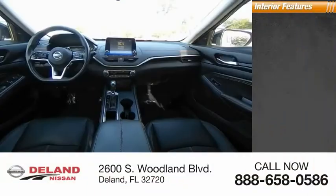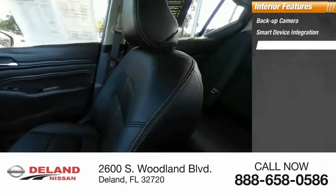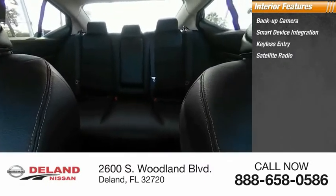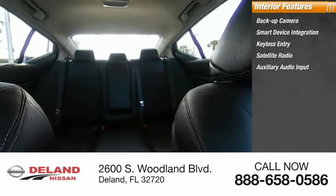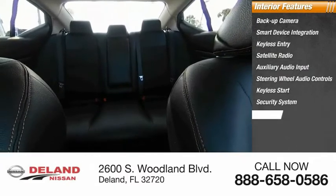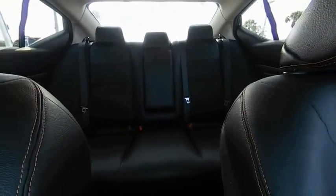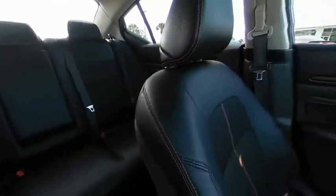Inside you'll find backup camera, smart device integration, keyless entry, satellite radio, auxiliary audio input, steering wheel audio controls, keyless start, security system, MP3 player, and cruise control. Take this vehicle for a spin and see why so many shoppers are now proud owners.